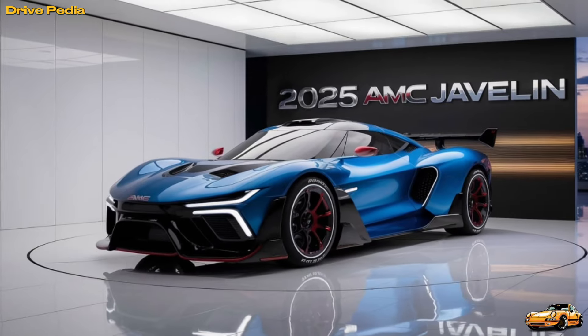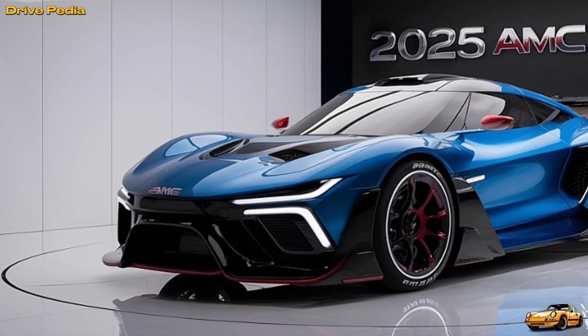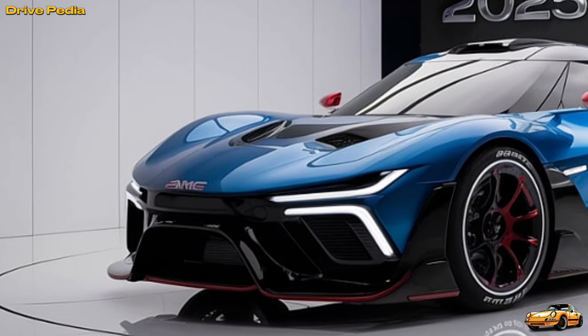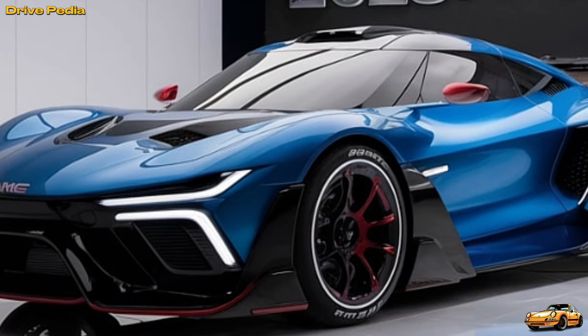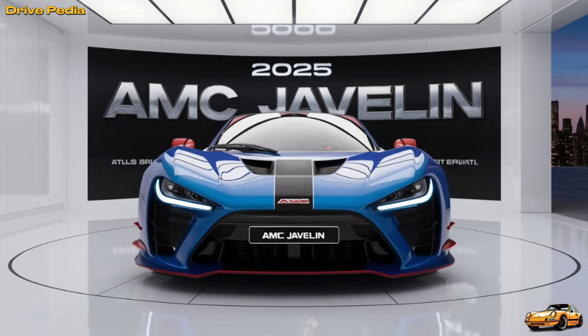The new Javelin boasts a striking design that combines retro cues with futuristic elements, making it a true standout on the road. Step inside, and you're greeted by a cabin that blends vintage charm with state-of-the-art tech. The driver-focused cockpit features a fully digital instrument cluster, an advanced infotainment system with seamless connectivity, and premium materials that ensure comfort and style.